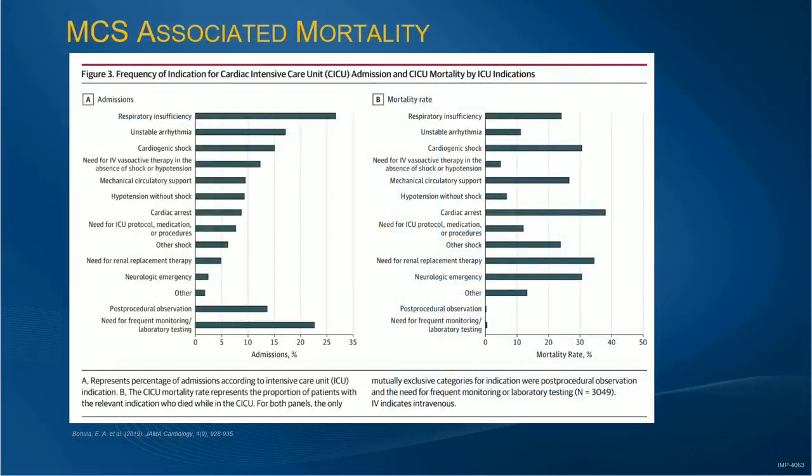We do have a lot of work to do. 10% of the patients entering into the ICU have mechanical circulatory support needs, but 30% have a mortality rate associated with that mechanical circulatory support. So we need to really drive our ability to take care of these patients and raise our skill set.